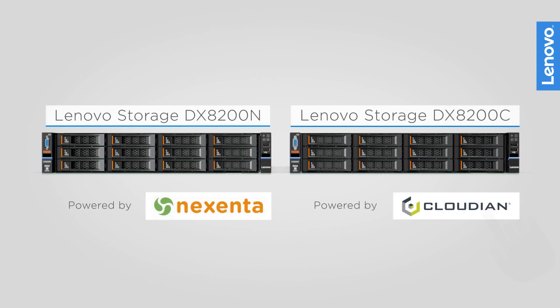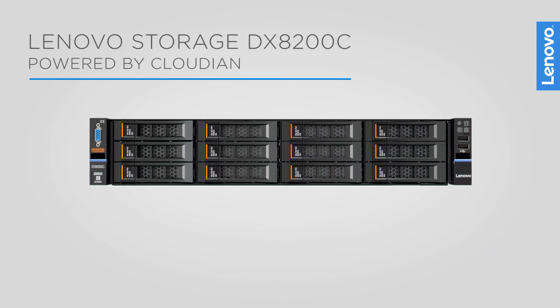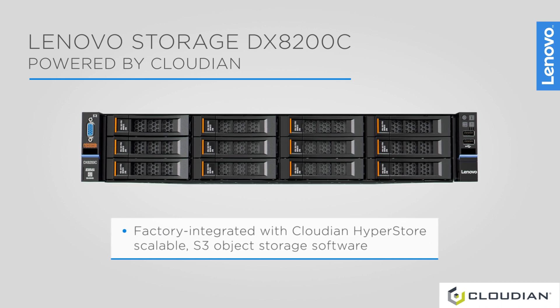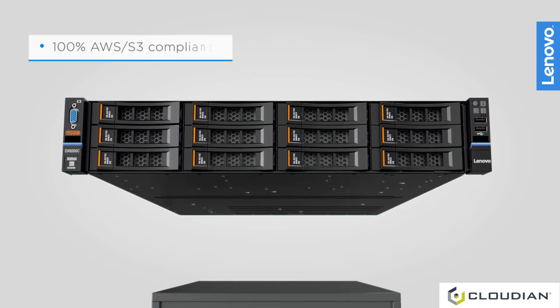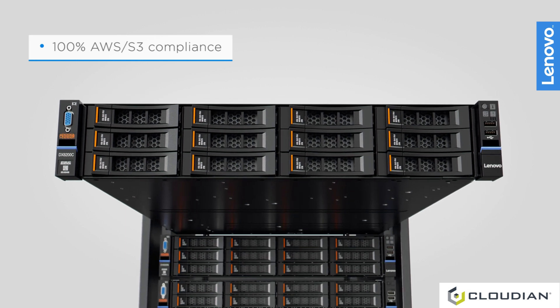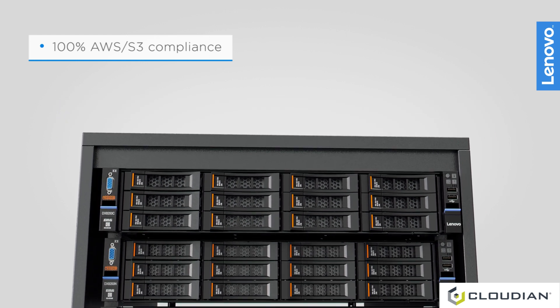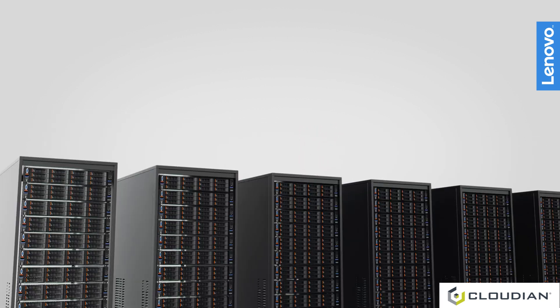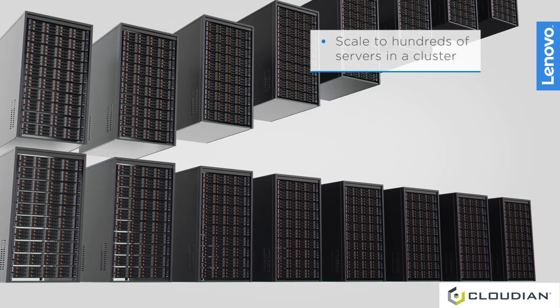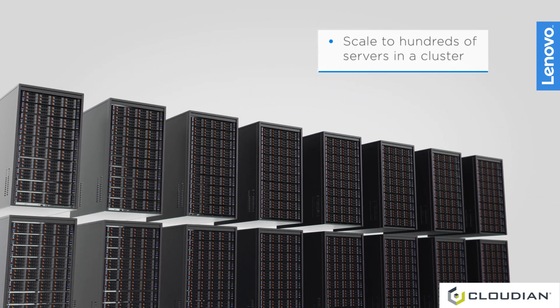The Lenovo Storage DX8200C, powered by Cloudian Appliance, is factory integrated with Cloudian's S3 object storage HyperStore software. The appliance provides 100% AWS S3 compliance for easy hybrid cloud integration and massive scale-out capability to hundreds of petabytes. Scale from as few as three Lenovo servers to hundreds of servers in a cluster.